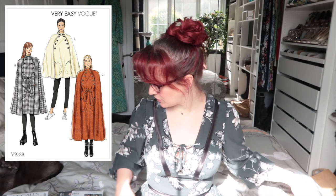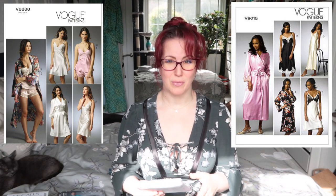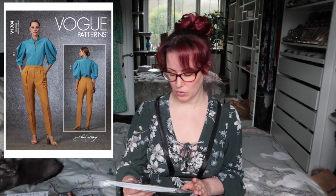Next we've got Vogue 8888 — a very old lingerie pattern. I thought I had it in my stash but I don't; I have the other Vogue lingerie pattern but can't remember that number off the top of my head. I really like all the different pieces in this one, especially the slips — I wear slips quite a lot, so I thought it would be a great idea to add this to my collection.